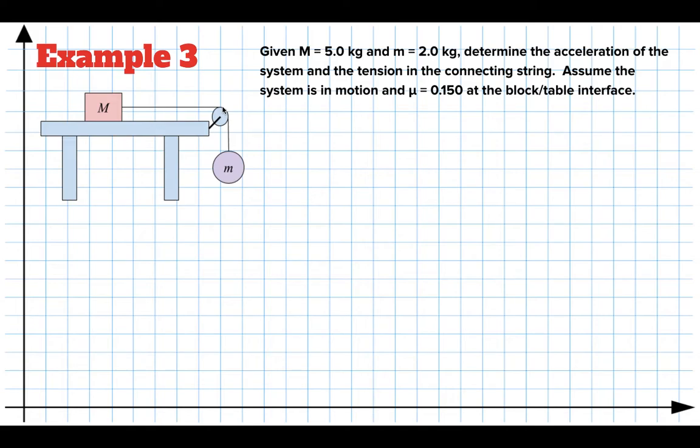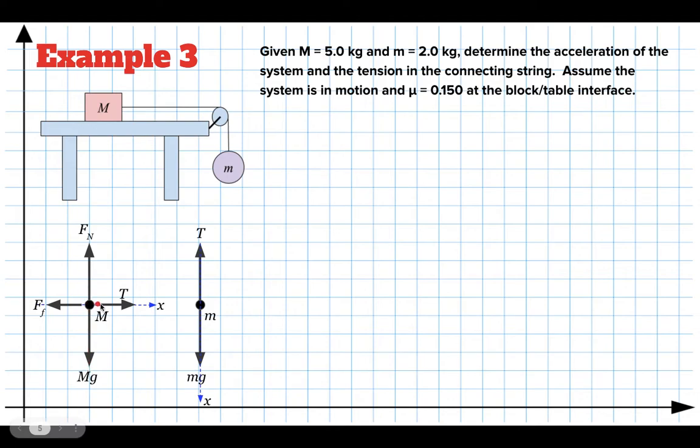We start with a free body diagram. For big M, the normal force pushes up, gravity pulls down, there's a rope pulling to the right with tension T, and friction acts to the left with F sub F. Because this block accelerates to the right, I call that the x direction — we always choose x as the direction of acceleration. For little m, forces act in the vertical direction: gravity pulls down mg and tension pulls up. Since this mass accelerates downward, I call that direction x as well. That way it never accelerates in the y direction and we don't need to worry about components of acceleration.